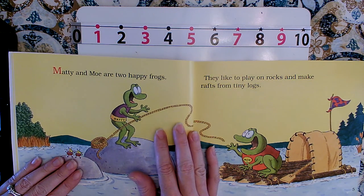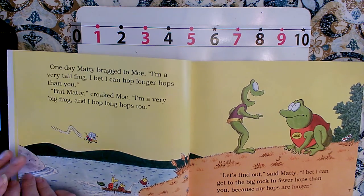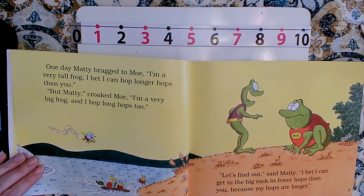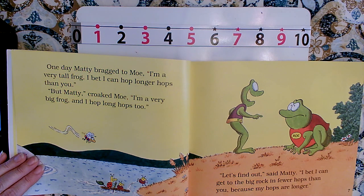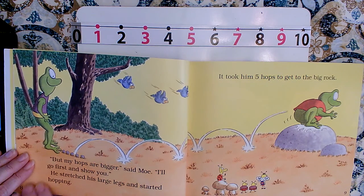Maddie and Mo are two hop-happy frogs. They like to play on rocks and make ramps from tiny logs. One day Maddie bragged, 'I'm a very tall frog. I bet I can hop longer hops than you.' But Mo said, 'I'm a very big frog and I hop long hops too.' Let's find out, said Maddie. 'I bet I can get to the big rock in fewer hops because my hops are longer.' Mo said, 'My hops are bigger. I'll go first.' He stretched his large legs and started hopping. It took him five hops to get to the big rock.